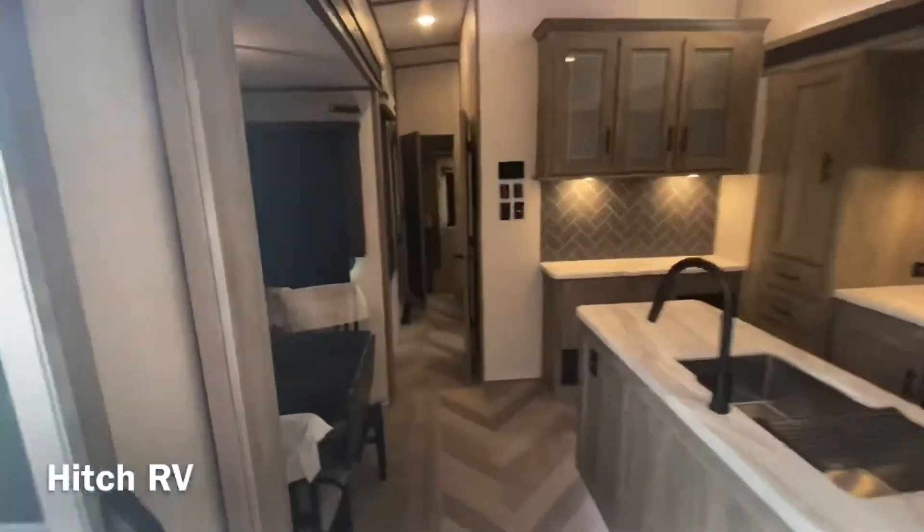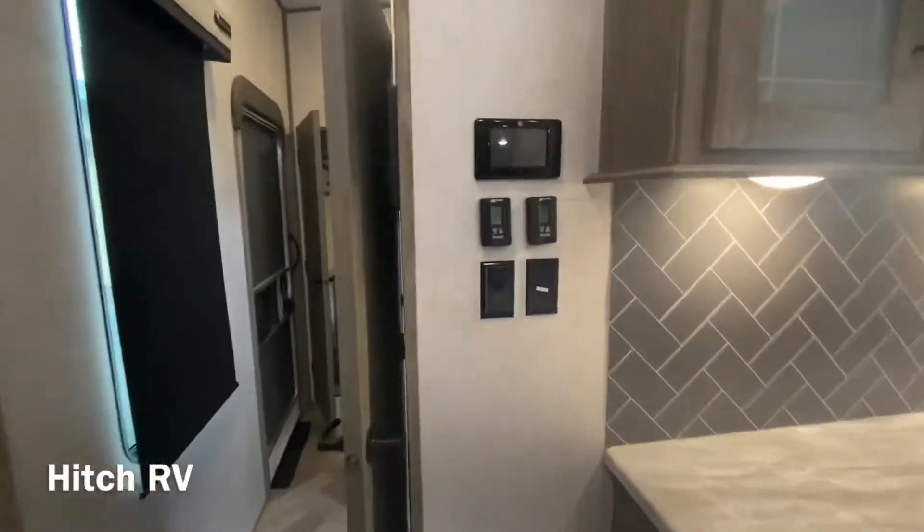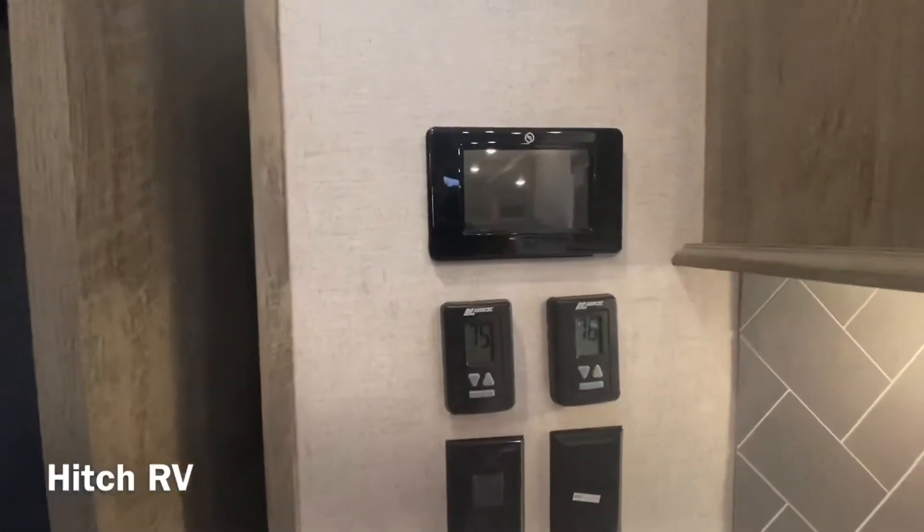Coming back to the kitchen area, we have the controls for the two ACs that are installed, and the automatic leveling.